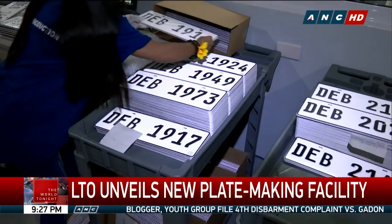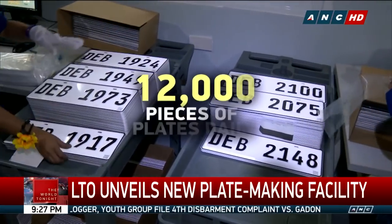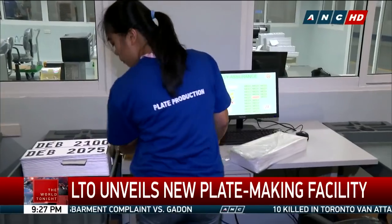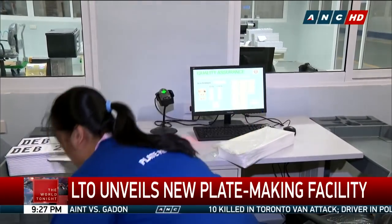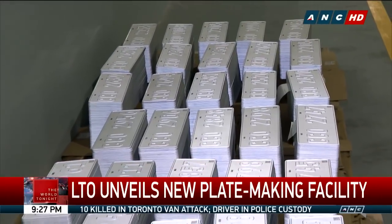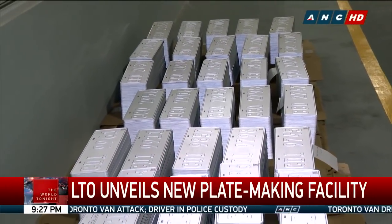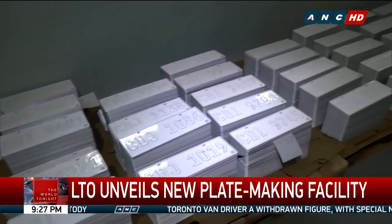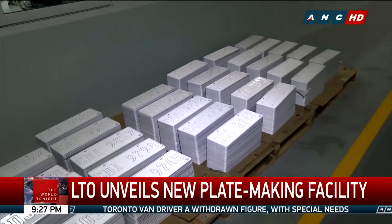An automatic plate-making equipment will be delivered by June, which can produce 12,000 pieces of plates a day. The plate-making machines were part of the contract of Trojan Computer Forms Manufacturing Corporation and J.H. Tonjes EAST-GGMBH Joint Venture, who won the $978 million PESA contract for the procurement of motor vehicle and motorcycle license plates.